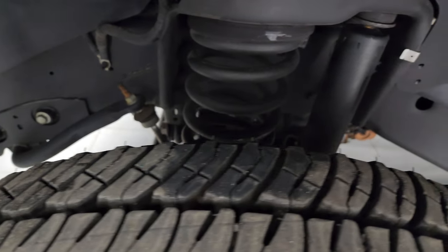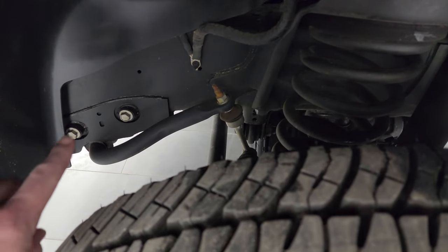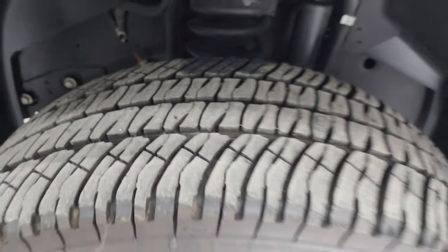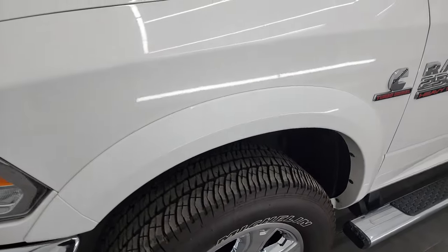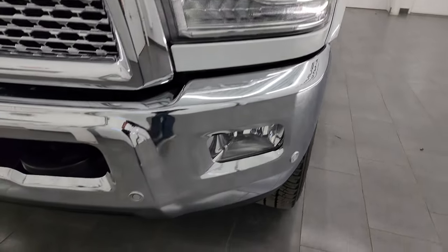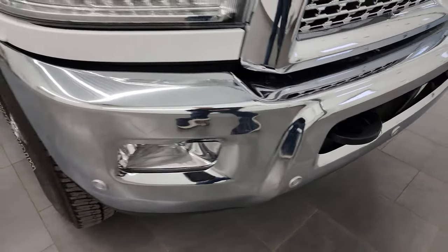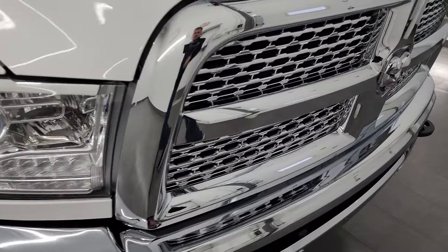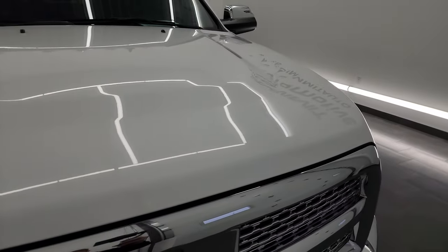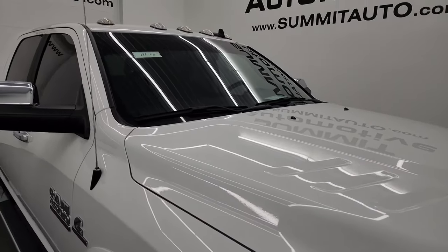You get the projector lamp headlamps, LED running lights, factory fog lights, and the front bumper parking sensors are in great shape as well. Get the tow hooks there, the chrome trim grille, and the hood is in fantastic condition — I didn't see any dents or dings on there. Looks really great and it does come with the cab lights up top.